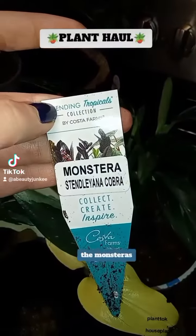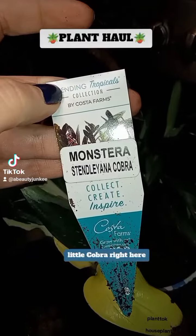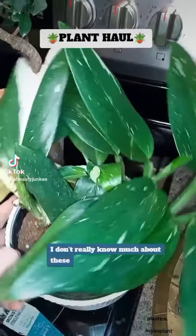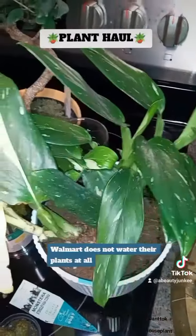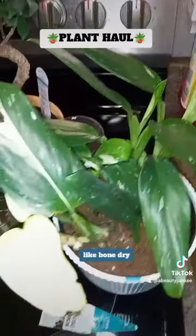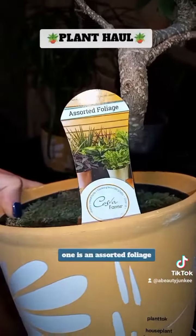This succulent right here — look at how pretty it is. It's a monsterous cobra. I don't really know much about these. Walmart does not water their plants at all, so these are like bone dry.